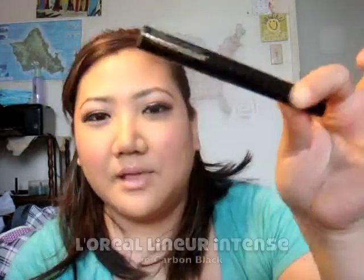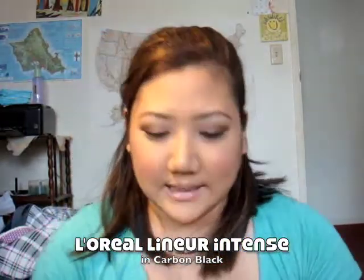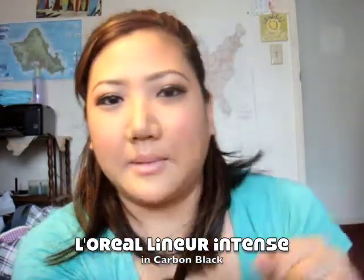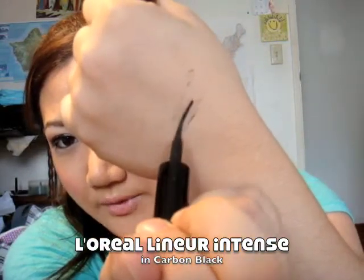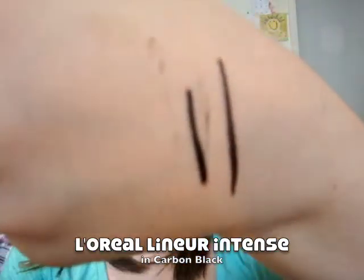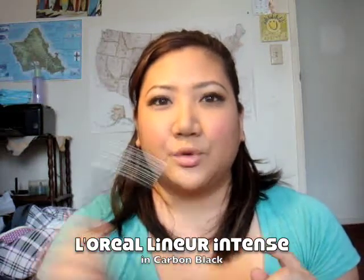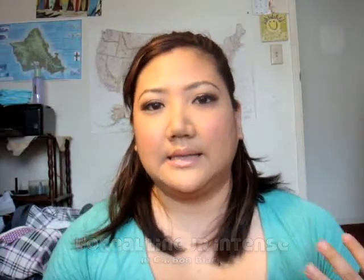I'm loving my L'Oreal Linear Intense in Carbon Black. It's an eyeliner with a felt tip pen, very similar to the Lancome Art Liners. It's great because it's super forgiving, and the lines can go as thin or as thick as you want. The pigmentation is great and it dries fast. But I did notice towards the end of the day the black kind of lost its intensity a little bit.